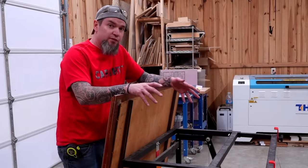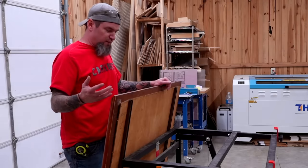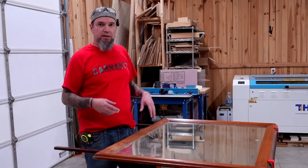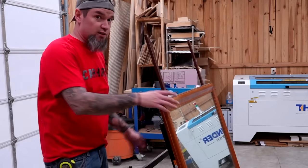Even though this cart is made for sheet goods, I use it for pretty much anything that is heavy — like this old large mirror that weighs close to 75 pounds. Instead of awkwardly carrying it all over the place bumping everything I see, I can throw it on here, angle it down, and it's ready to rock.